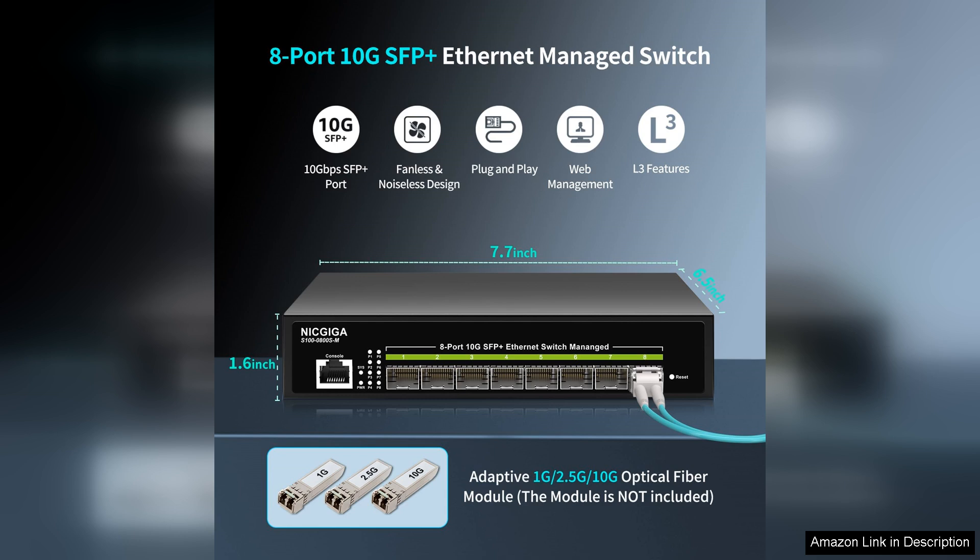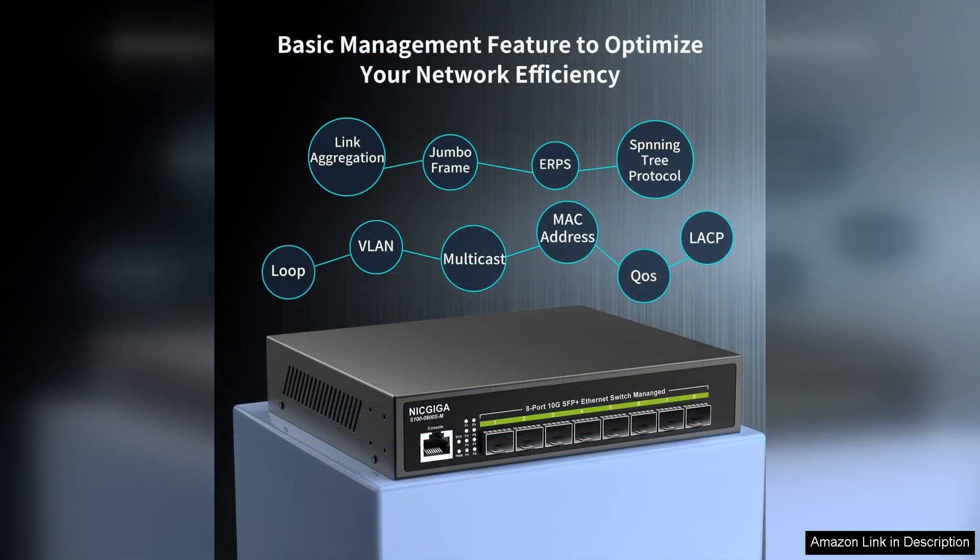The managed capabilities of this switch provide advanced features that enhance network performance. You can configure VLANs, manage traffic efficiently through Quality of Service (QoS), and monitor the network's health via SNMP.